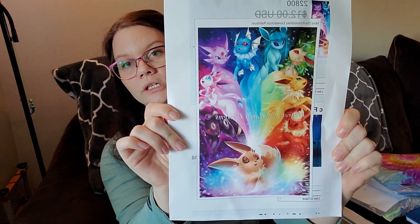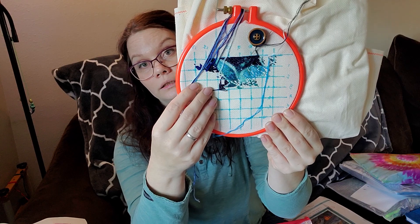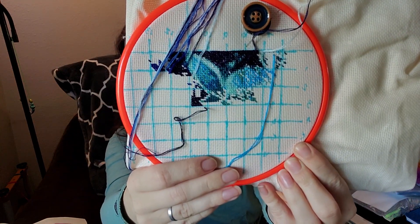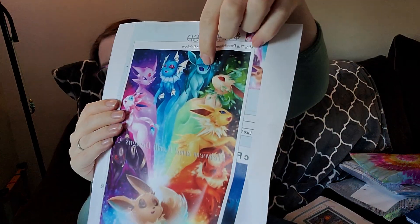Next up we have Eevee Evolution, which is my daughter's. I really do like working on this one — it's really fun, I think because I started in the middle. I just filled in some over here and that ear is almost completely filled in. So I'm working on her right now.